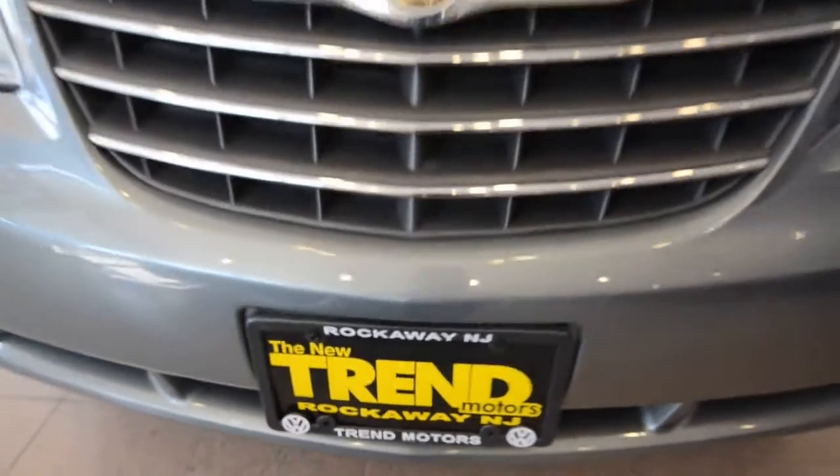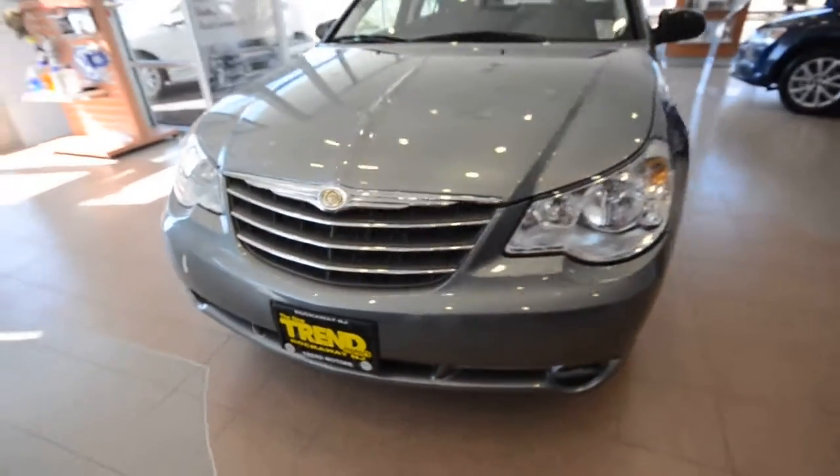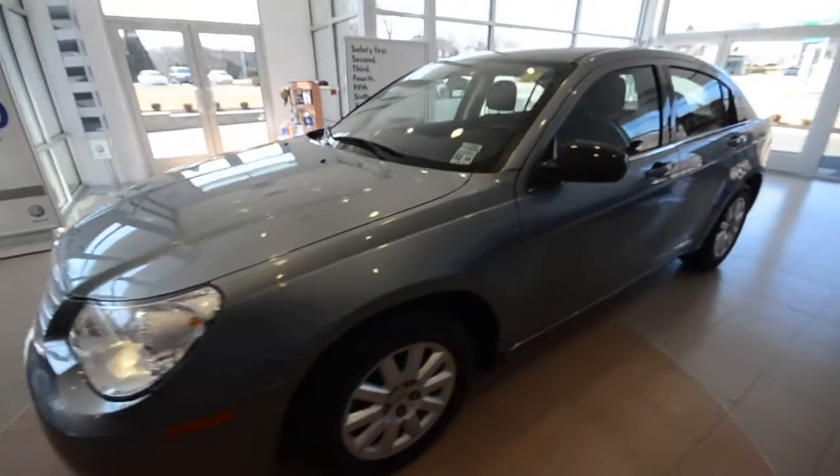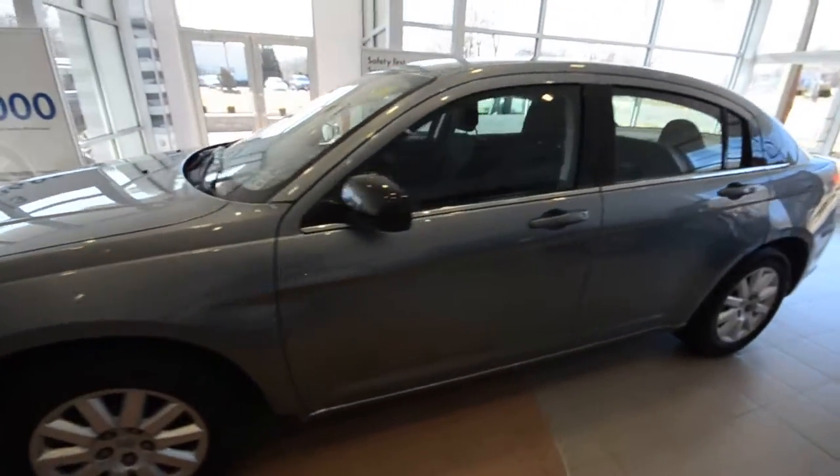Hey friends, welcome to Trend Motors Pre-Owned in Rockaway, New Jersey. Today we have a 2010 Chrysler Sebring four-door sedan finished off in silver steel.